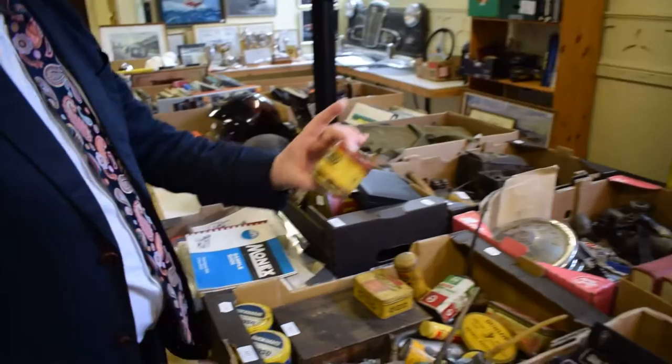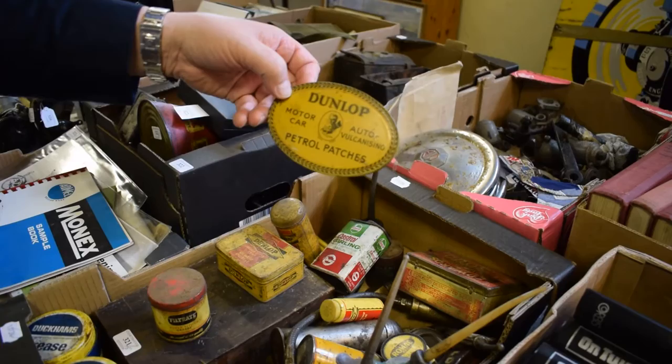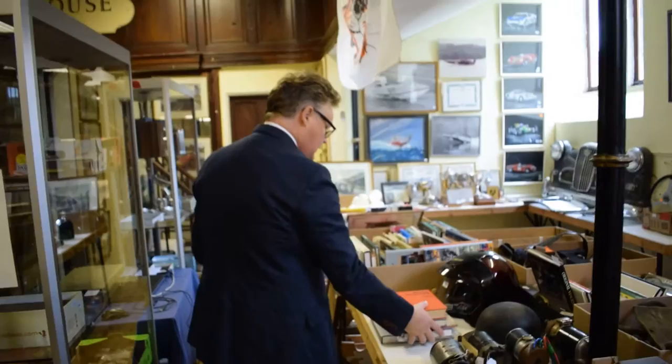We've got more enamel signs over there. We've got little oily cans — Filtrate Super Lithium Grease. It says here: 'The secret is the quality.' When you've got your garage and your man cave, great little bits and pieces just to have dotted around.